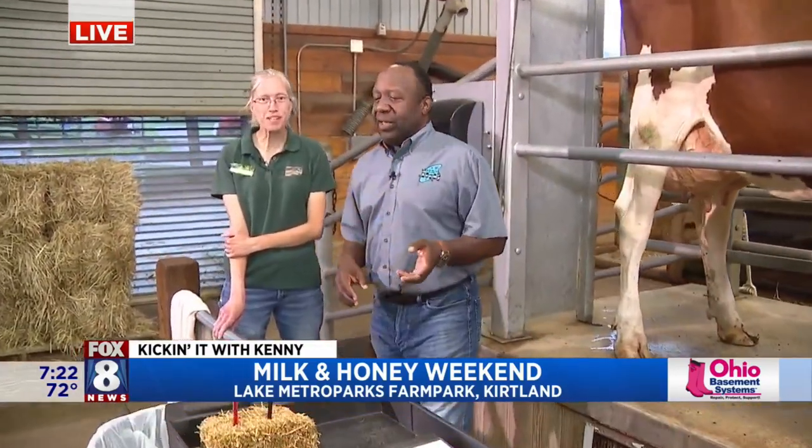Christina, good morning. How are you? Good morning, Kenny. It's great to be here. We were joking — you said, Kenny, when's the last time you milked a cow? Like the last time you showed me how — which was a few years ago.